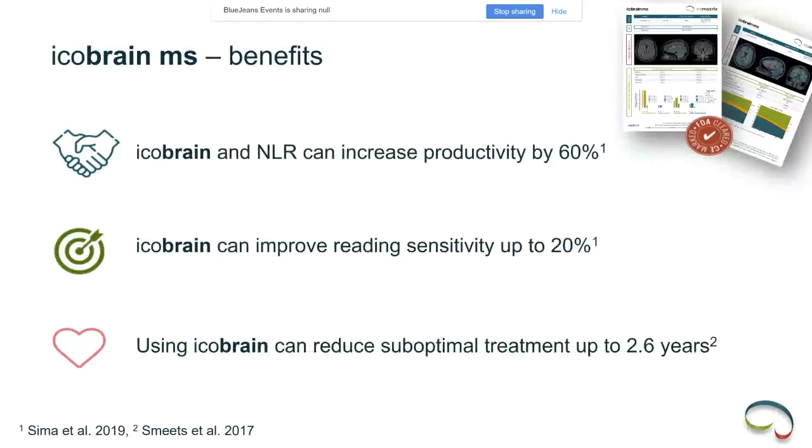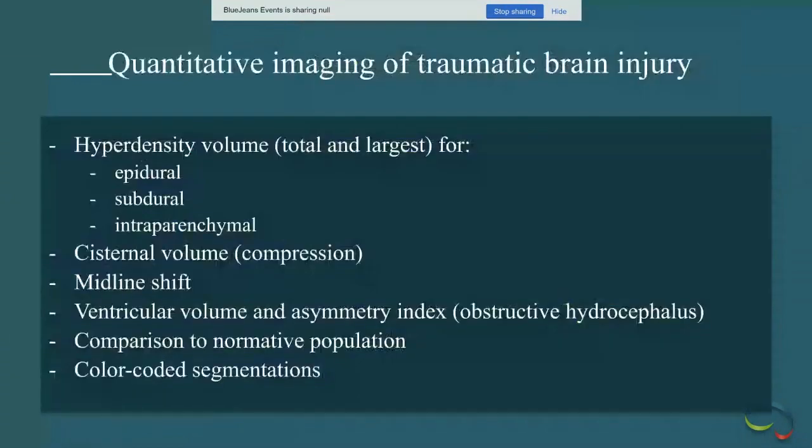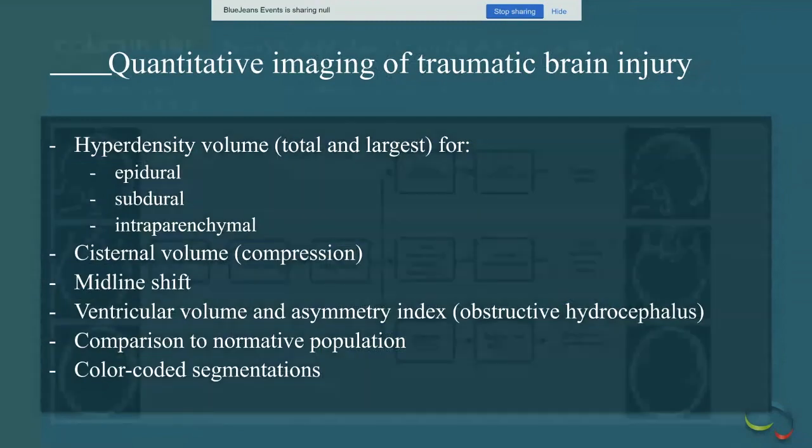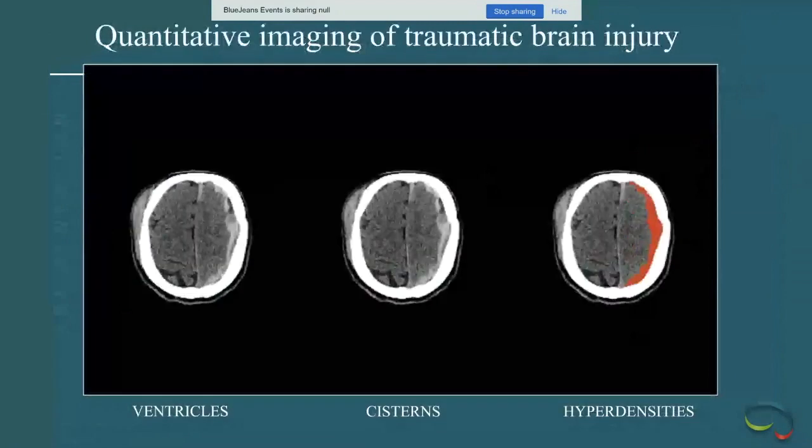In essence, you get segmentations that are easier to interpret and better for communication, plus quantitative reports useful for outcome measures. Findings can be pre-populated into a customizable report. The same tools are used for traumatic brain injury. In acute TBI, quantitative measures of findings are very helpful — correlating with clinical management and outcome. These tools can segment epidural, subdural, and intraparenchymal hemorrhages, measure cisternal volume, quantify midline shift, and assess ventricular volume.